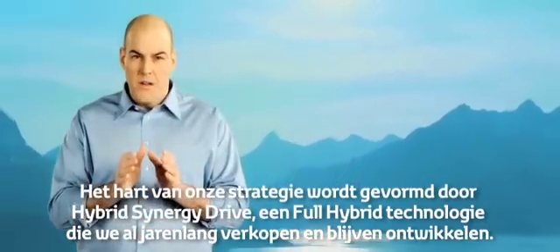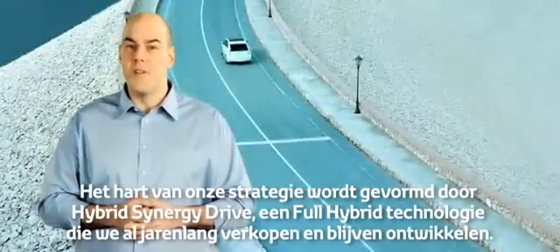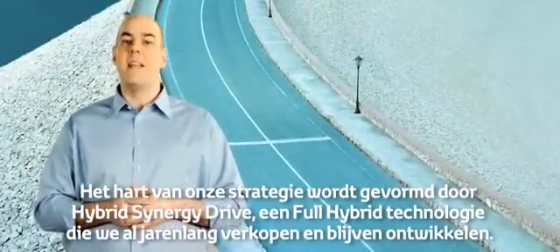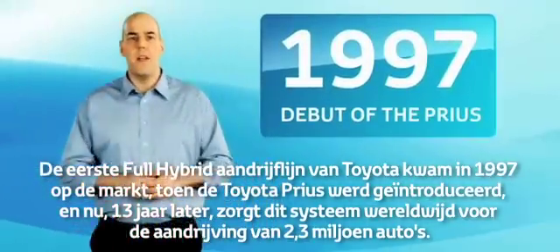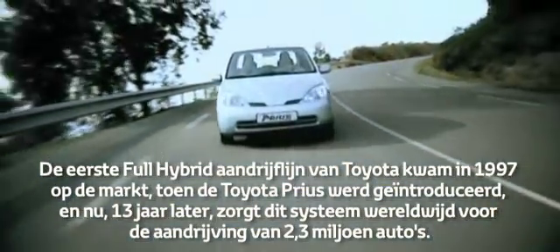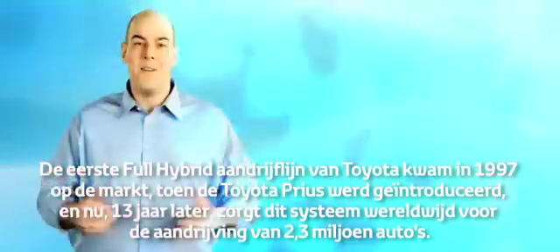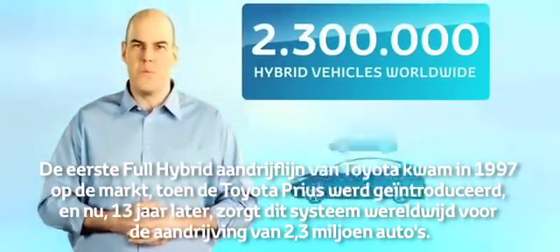At the heart of our strategy is hybrid synergy drive, a full hybrid technology that we've been developing for many years. Toyota's first full hybrid drivetrain appeared in 1997 with the debut of the Toyota Prius. 13 years later, this system now powers over 2.3 million vehicles worldwide.